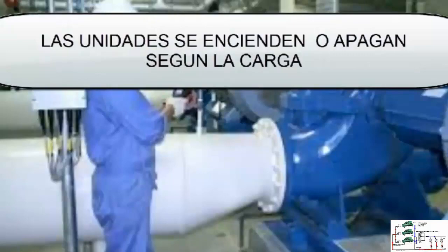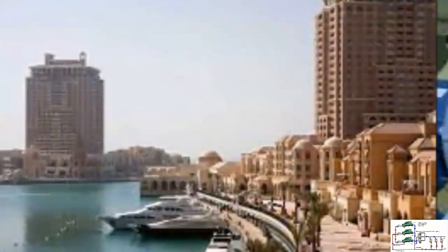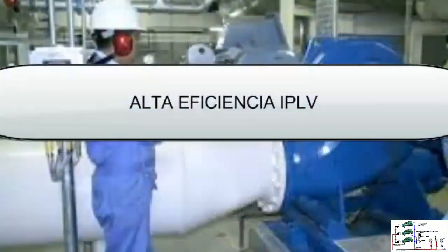Despite not using inverter technology, the project stands out for its energy efficiency and environmental respect. The plant offers a sustainable source of air conditioning and significantly reduces costs compared to individual chiller systems.